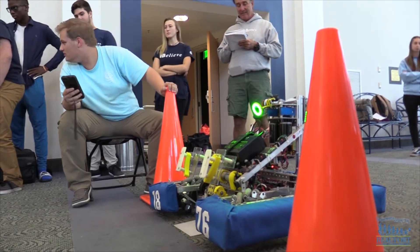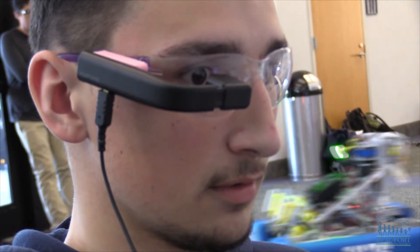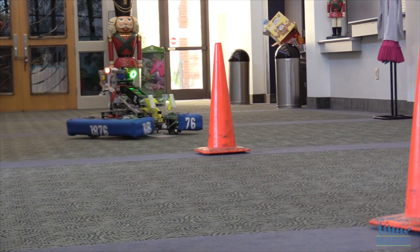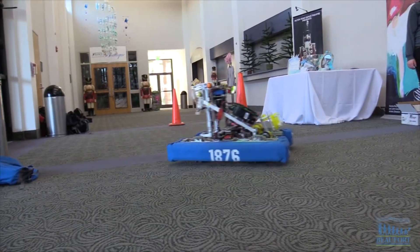Three, two, begin! Testing out their robot, members of the Hilton Head High School's robotics team took turns practicing their driving skills. The team's first competition is in January, and the lead engineer says he made some special modifications to help make driving the robot easier.